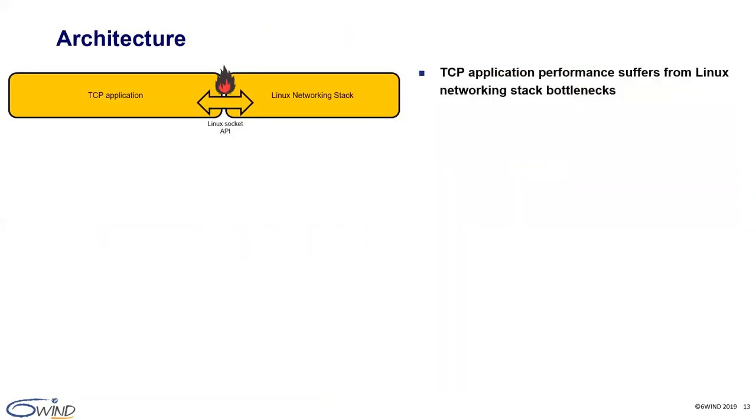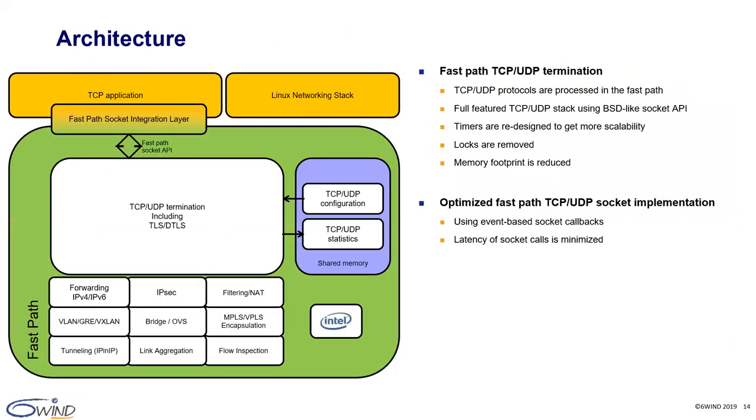Let's review the architecture in detail. In a standard Linux architecture, a TCP application relies on the Linux socket API to receive packets — and in this configuration it suffers from Linux networking stack bottlenecks. With 6WINS gate, we provide a high-performance networking stack that works independently from the Linux kernel on dedicated cores. As these cores are focused on packet processing, performance is much higher both in terms of throughput and low latency — the Linux networking stack is bypassed. The 6WINS gate TCP/UDP termination module includes scalable timers, is lock-free, and has a minimal memory footprint. TCP applications must be integrated with the event-based FastPath socket API to benefit from the acceleration, and TLS/DTLS is provided to process HTTPS traffic.